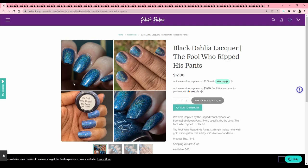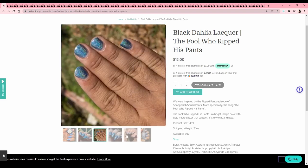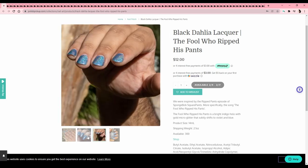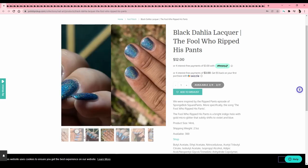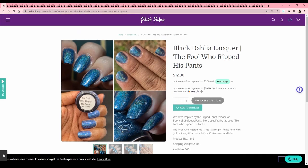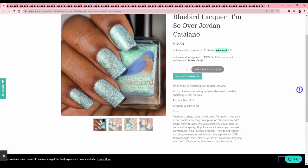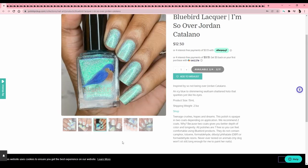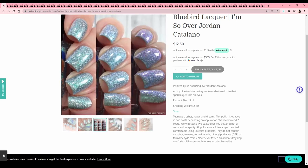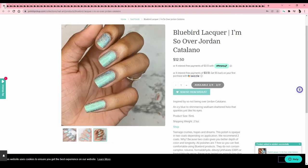Black Dahlia Lacquer — 'The Fool Who Ripped His Pants' — SpongeBob, I know that one! It's a really pretty blue hollow but I have so many plain hollows. I do love that there's a big variety of swatcher hands, shapes, and colors — I respect that. But I'll pass because I've got a hollow that looks very similar. Then there's 'I'm So Over Jordan Catalano' — I don't know what that's from but the color is kind of everything. This is really cool — going on the wish list.